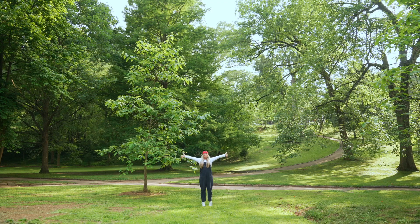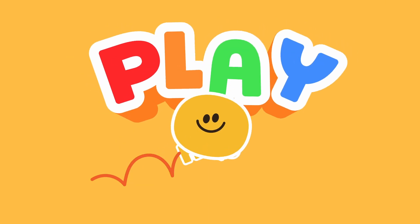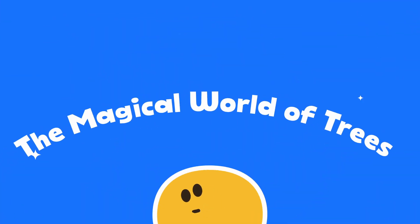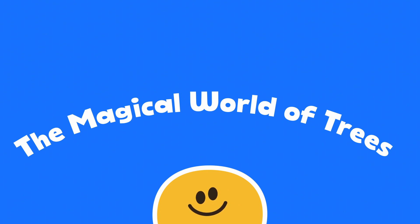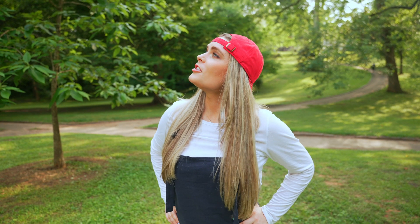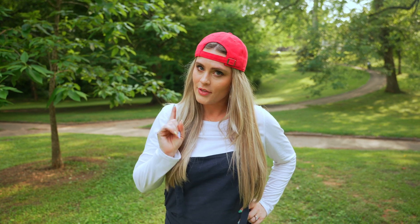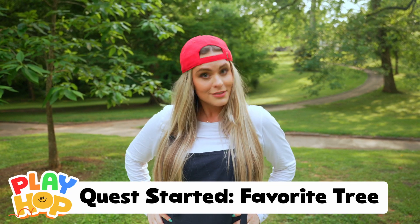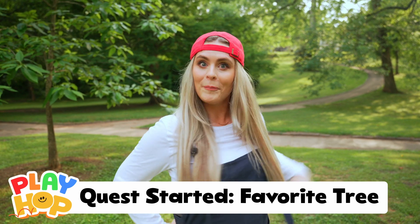We're learning about trees today and y'all, this park is beautiful! Wow! Look at all these beautiful trees. They're so nice, but I have one favorite and I think we should go on a quest to find it. And on the way, we can learn how to identify them. Let's go!